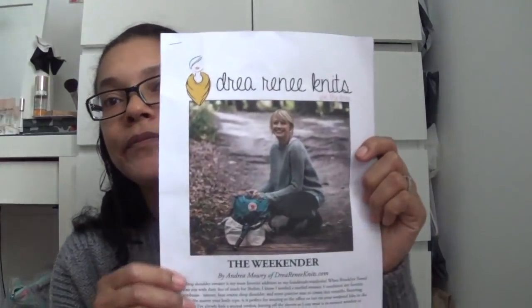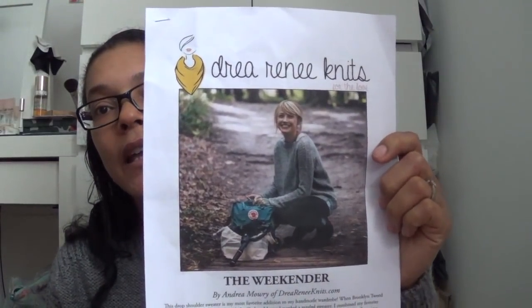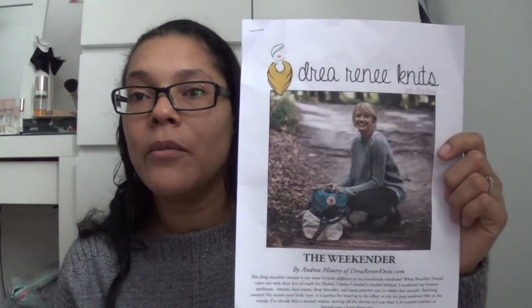Let's get straight into it with my finished objects. The first one is the one that I'm wearing. This is the Weekender Sweater or Jumper by Andrea Mowry. This is the pattern and it is very popular on Ravelry and Instagram right now.